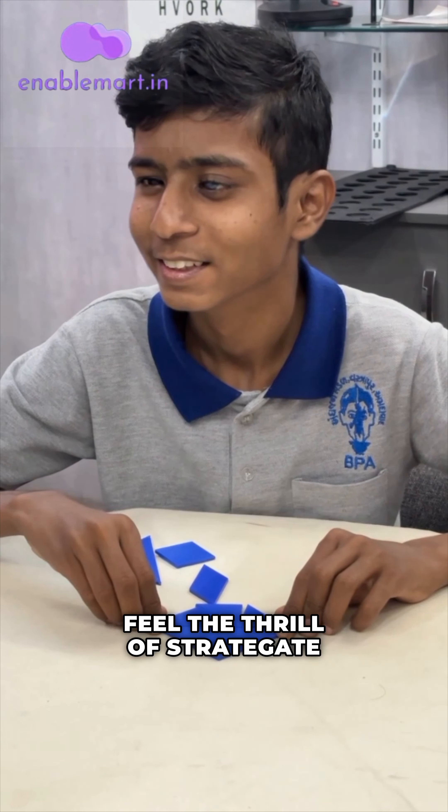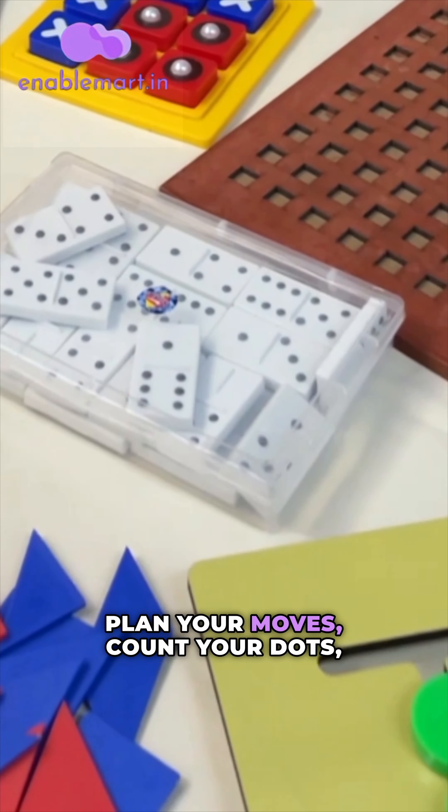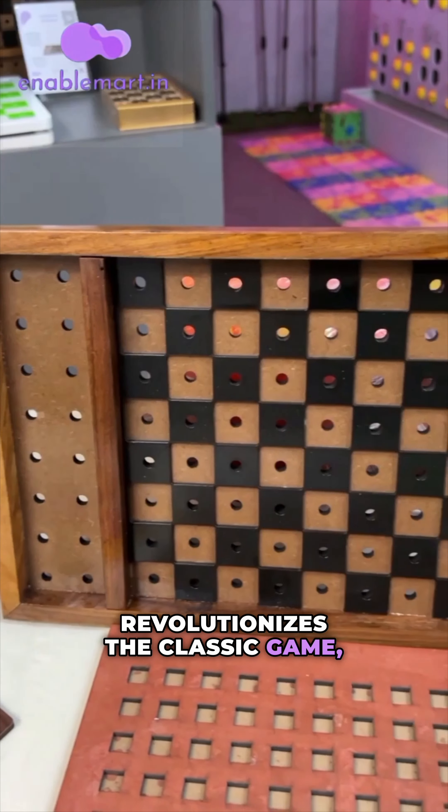Feel the thrill of strategy with our Dominus 666 game. Plan your moves, count your dots, and dominate the board in this classic game of skill.